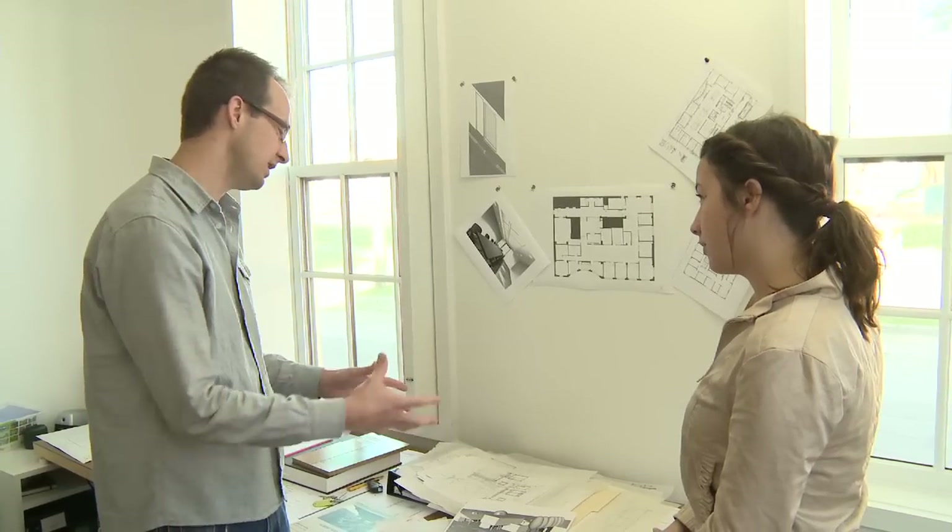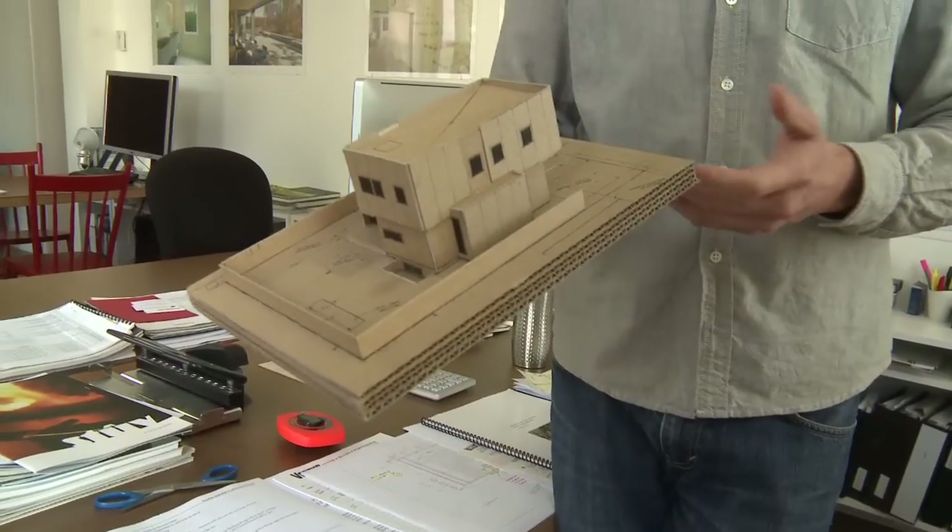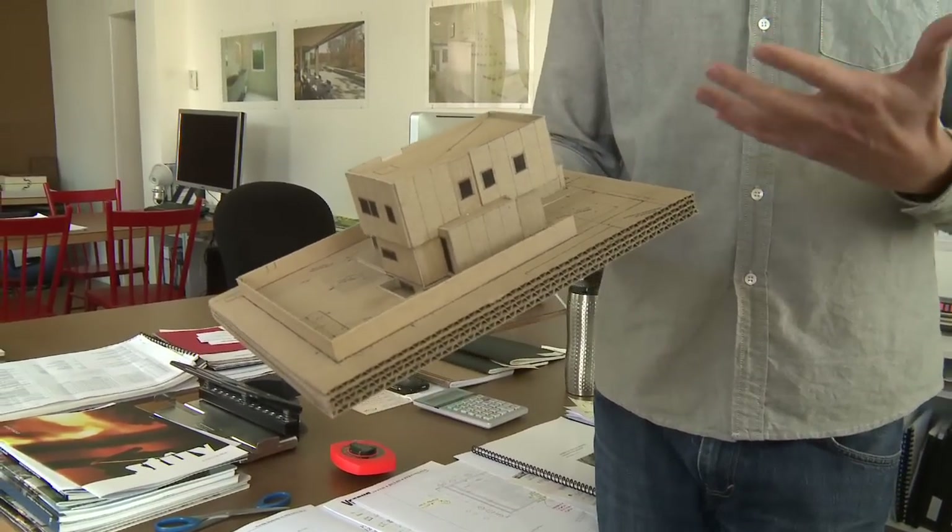Yeah, we started from scratch. We sat down and said, okay, what do we want in this house? Part of this — this house is aiming to be the first LEED certified house in PEI, which is an environmental rating. So it looks at how much land are you using, how much water are you using. All of those things kind of start to influence what you design and draw. This is the model of the house as it got a little more developed. Did you do this too? Yep. That's so cool.